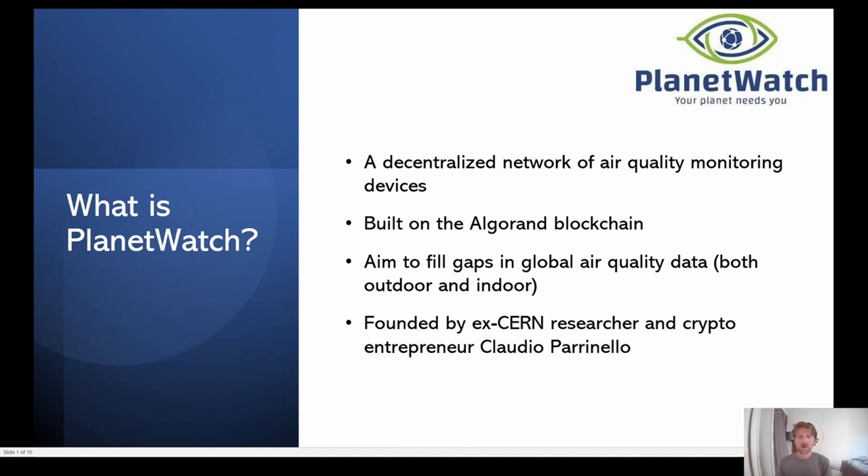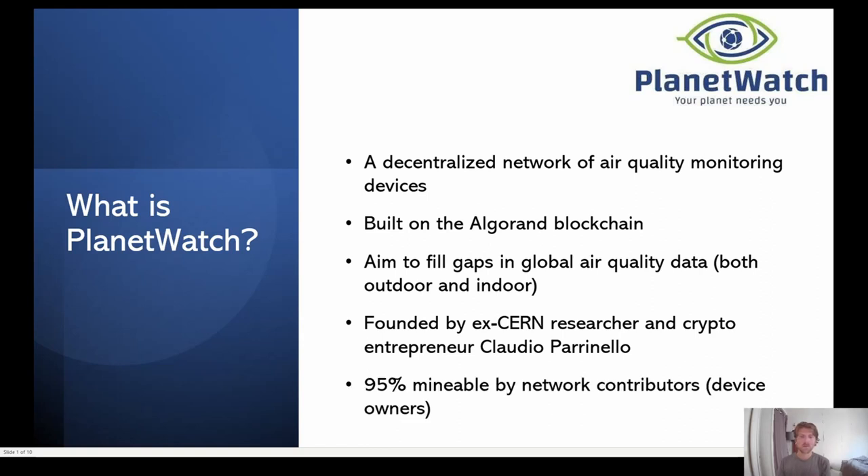It's founded by Claudio Paranello. He has a research background — he used to work for CERN, who is also a partner for this project — and he's hosted a few crypto startups as well, so definitely check him out. It's almost fully mineable, which is probably why you're here. We'll talk about hardware, software, what the token model looks like, and ROI.